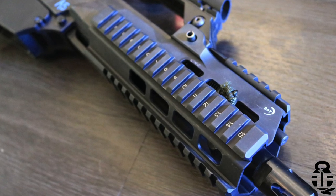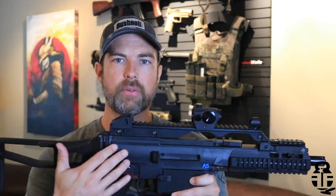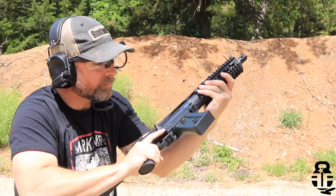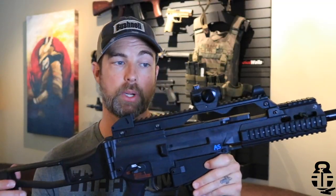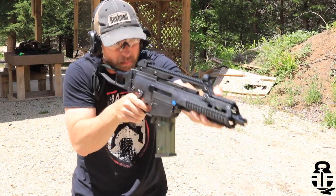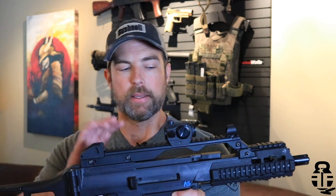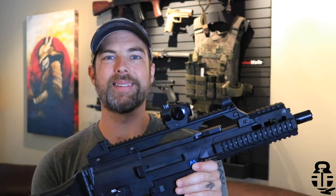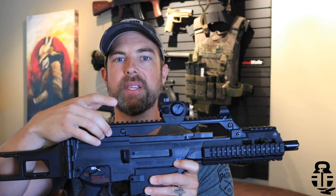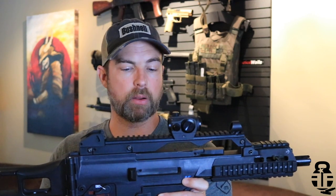Normally you'll find a polymer handguard on the front, but this has been upgraded with the BNT rail system, which is pretty cool. The receiver is an injection-molded glass-filled nylon receiver, which helps conserve weight — and that's a big thing with the G36 and why it was adopted by the Bundeswehr, the German army, back in 1998. The rail section on top is integrated into the upper receiver, but you have the ability to swap those out, which is something I may consider in the future.